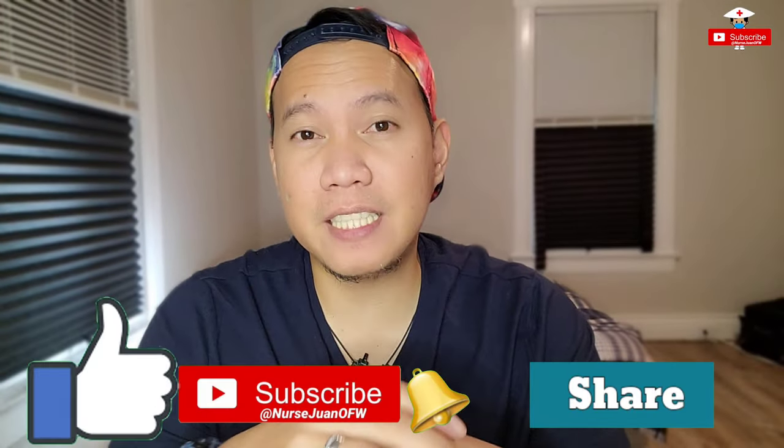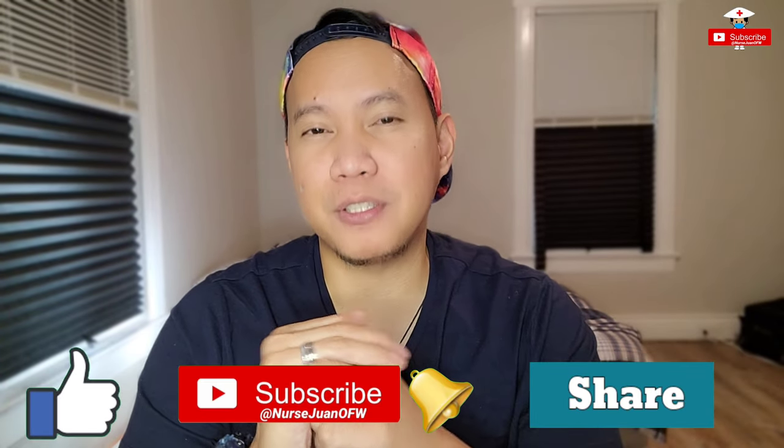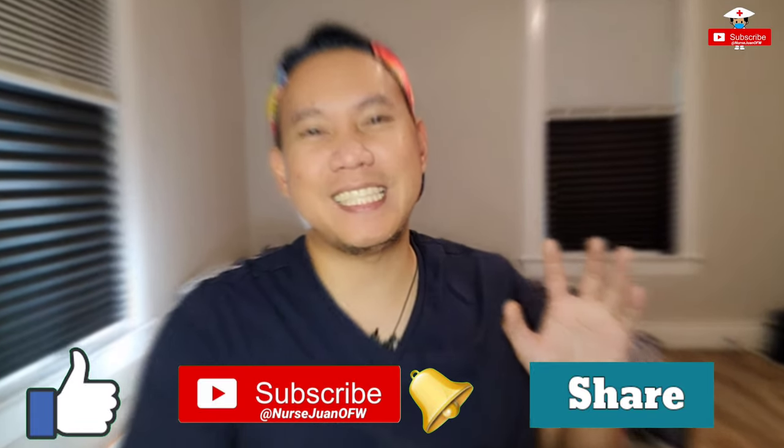If you have any comments, suggestions, or protocols from your previous work that could have prevented this, or any ideas you want to share, please comment down below. Listening to different opinions from nurses around the world is really an eye-opener for me. If you like this video, click the like button, subscribe button, and please share with your friends. My name is Nurse Juan de la Cruz, your OFW nurse. Thank you for watching. God bless. Bye-bye. Stay safe.